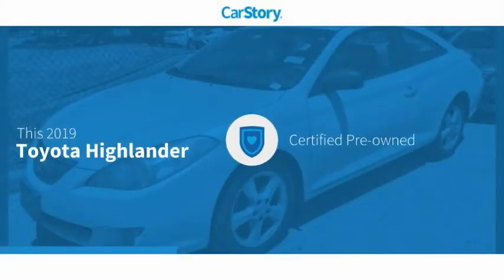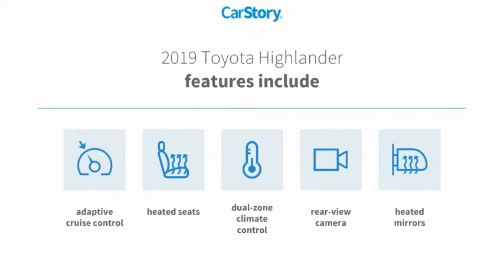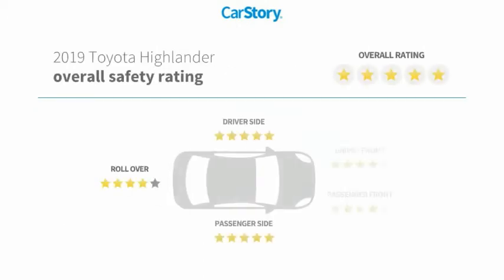Car Story research indicates this vehicle as certified pre-owned. Features also include heated seats, rear view camera, heated mirrors, adaptive cruise control, and it has been listed as an IIHS top safety pick with these ratings.